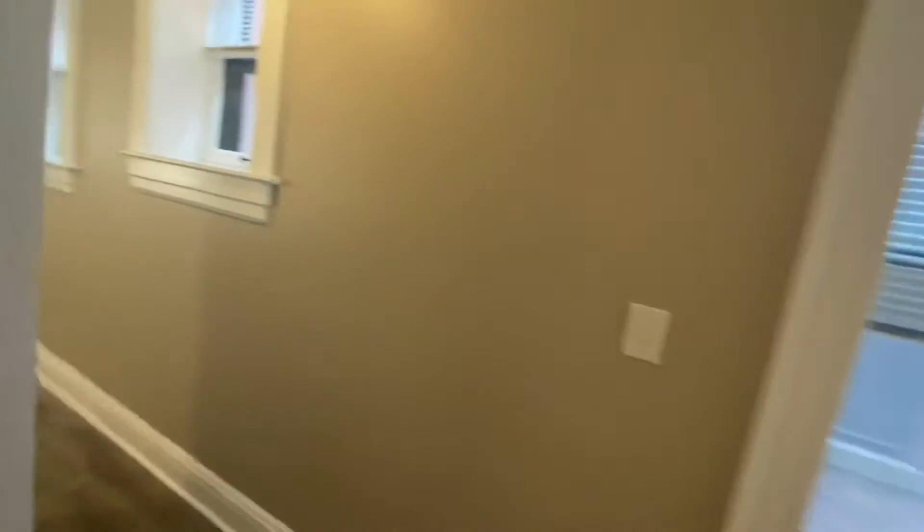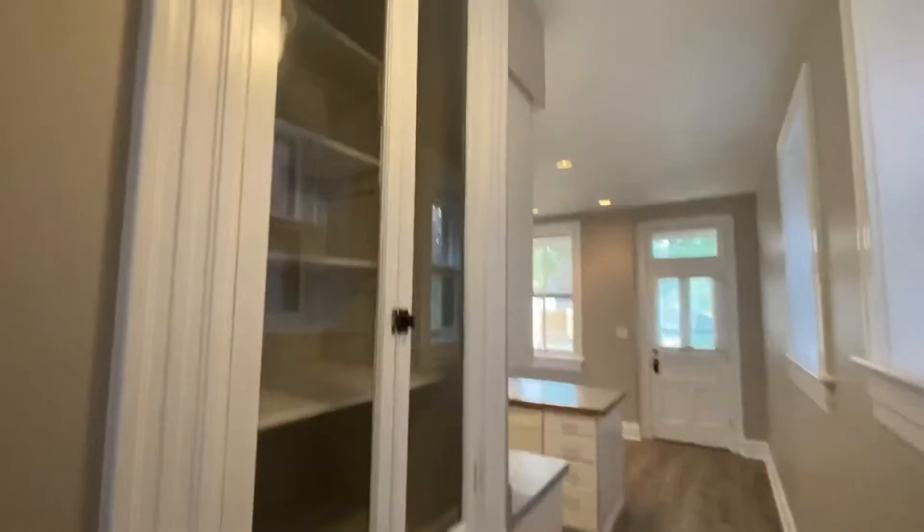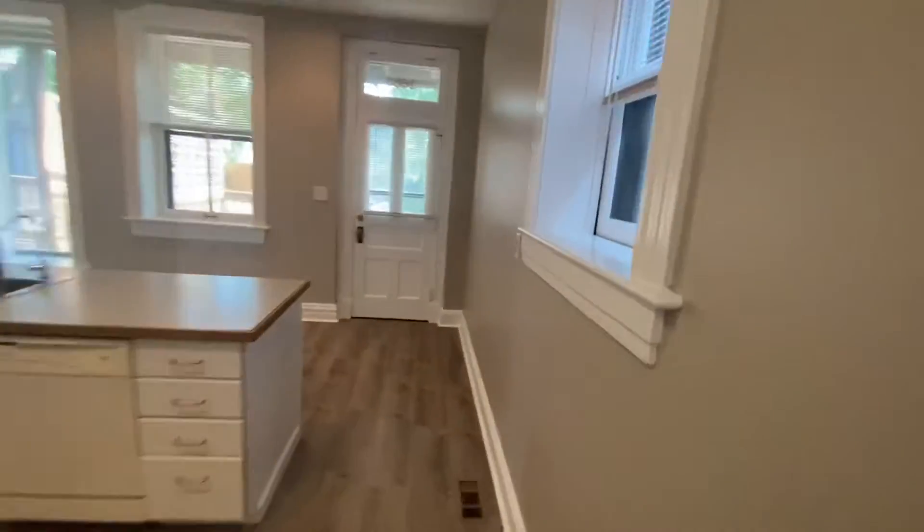Never gonna run out, because there's even built-ins. Cute. And great windows throughout.